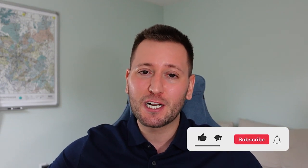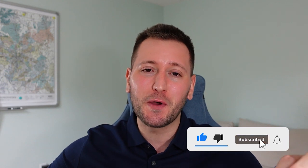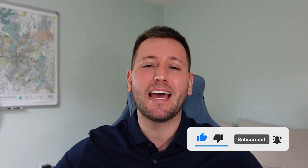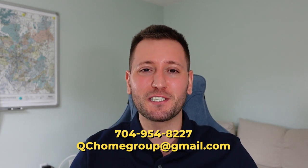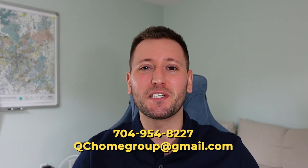Ballantyne has been going through a boom and I think it's going to boom even more as Ballantyne Reimagined gets closer to completion. I hope you guys enjoyed this video — hit the subscribe button, hit the like button. As always, call, text, or email me anytime — all my contact information is linked down below. I'll catch you on the next one. Take care. Bye.